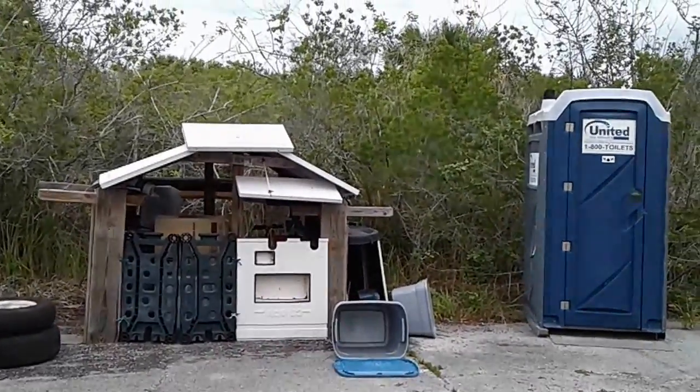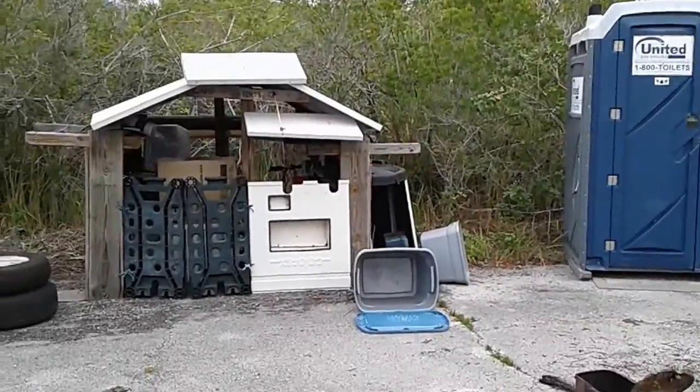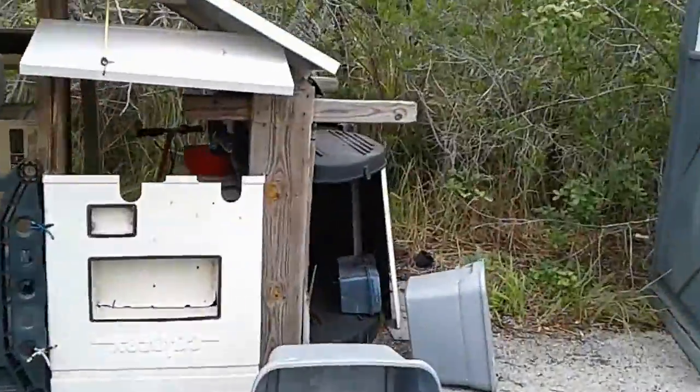Hello everybody, it is Sunday April 23rd. As you can see I'm back at Camp Freedom 2 and looks like it had a visitor again.